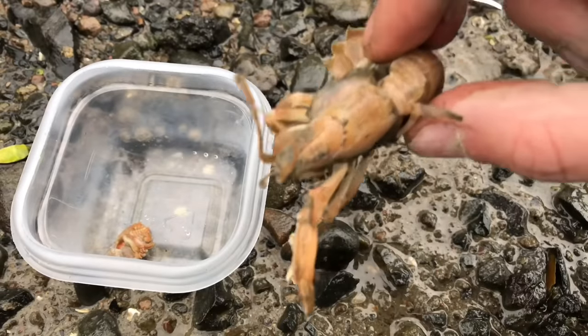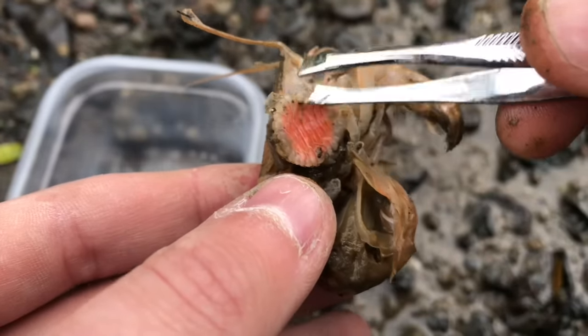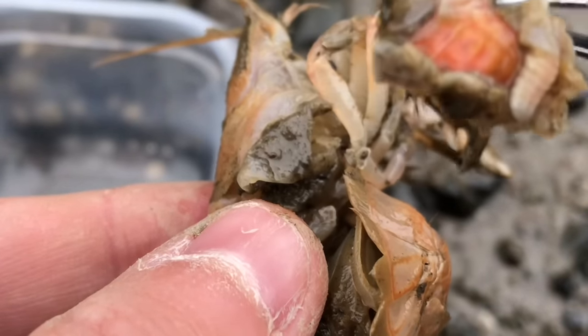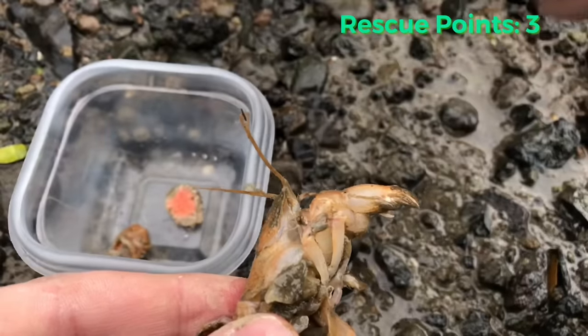Researchers believe that these invasive parasites were brought into the United States back in the early 70s or 80s. While the parasites are thriving, hosting off of the shrimp species, the shrimp are suffering a dramatic decline in their populations.